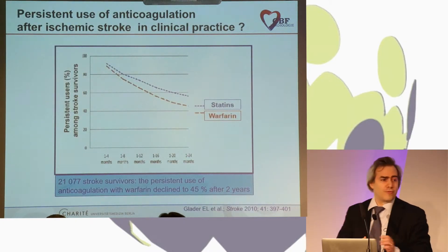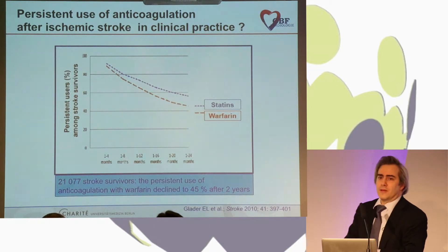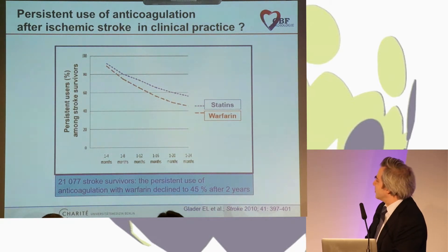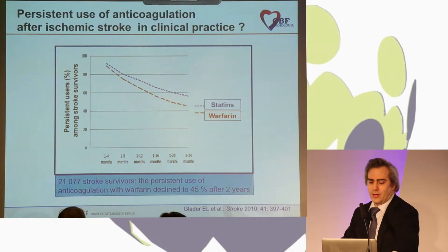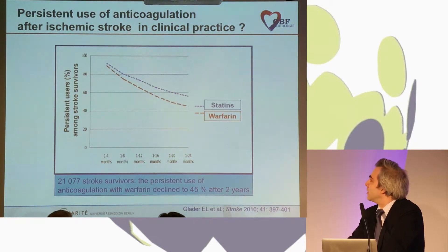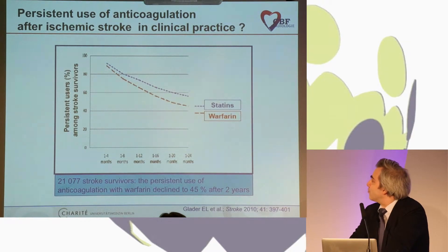As Professor Diener mentioned in the opening talk, there are problems: many patients with atrial fibrillation and high stroke risk are not anticoagulated. Data from Sweden — which has a very good healthcare system — show that after two years, about 50% of patients who had already had a stroke and had atrial fibrillation were no longer on anticoagulation with warfarin. There is a big clinical need, as many patients are not anticoagulated for different reasons.